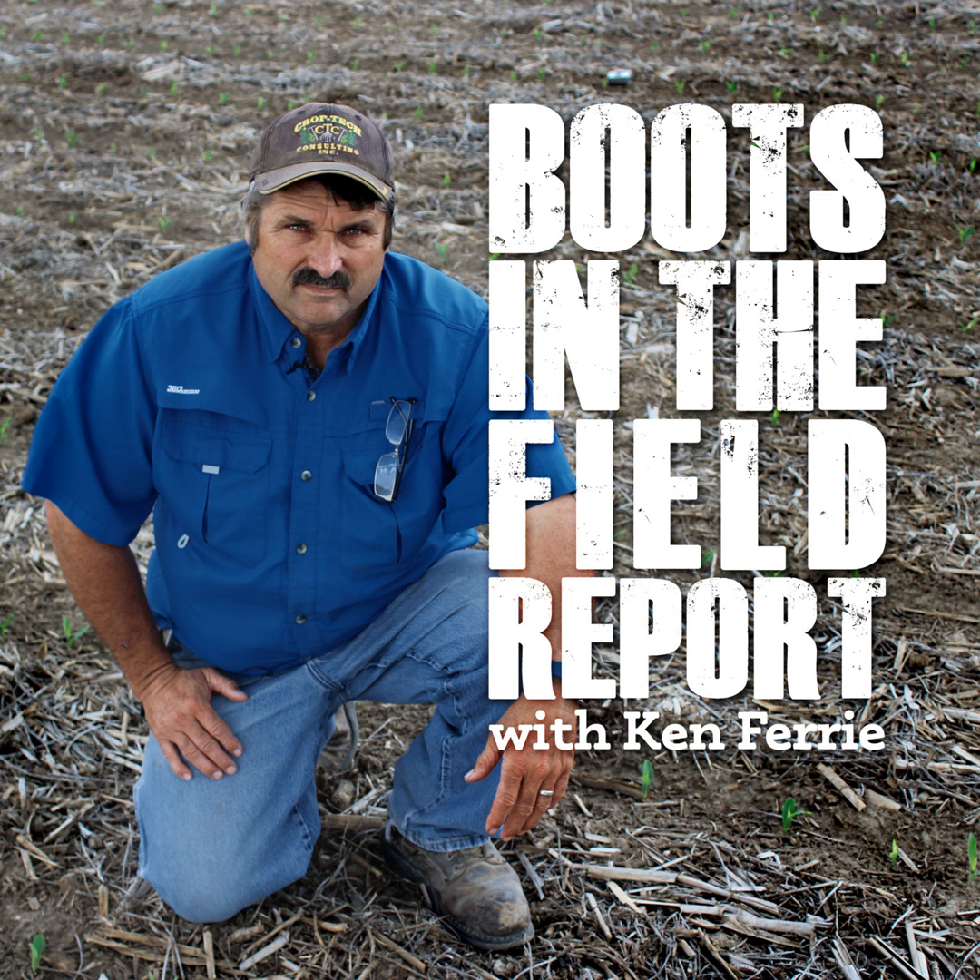Next week Zach and I will be in Canada helping with an outbreak of walleye up there, so Isaac will be bringing you Boots in the Field. I'll be talking to you in two weeks when we're back in the field and seeing how things have changed. Keep it safe and we'll talk to you in a couple weeks.